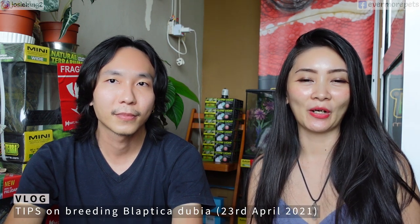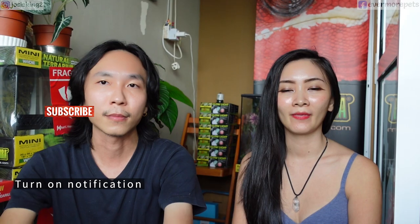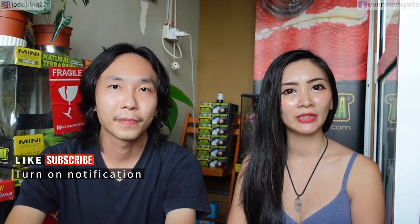Welcome back to our channel. Today we are going to discuss the secret of keeping a healthy dubia colony. It is no doubt that dubia roaches are expensive - much more expensive than the red runners, also known as the Turkish tan roaches. We would like to share our experiences and some tips on how to keep dubia roaches healthy, so we are first going to address why dubia roaches are much more expensive than other roaches.